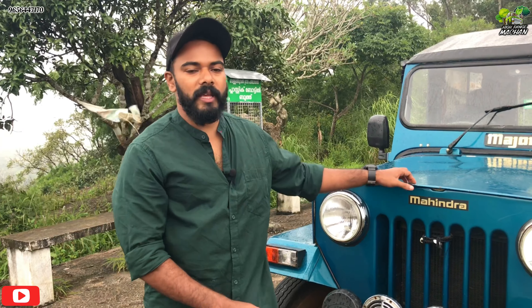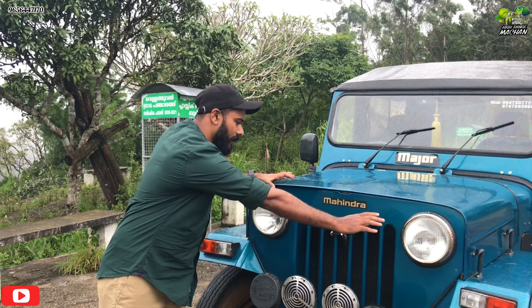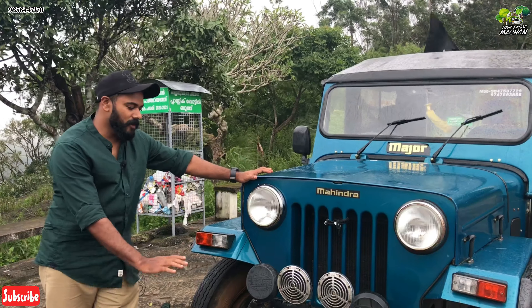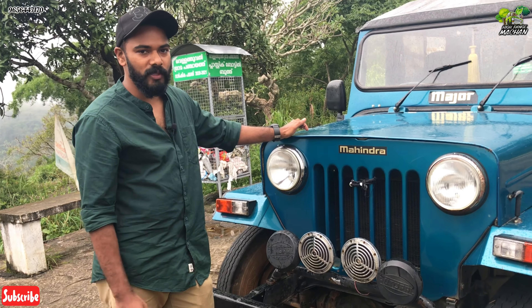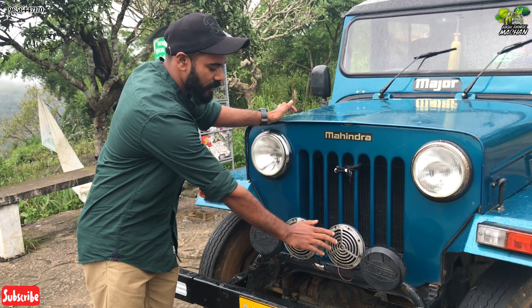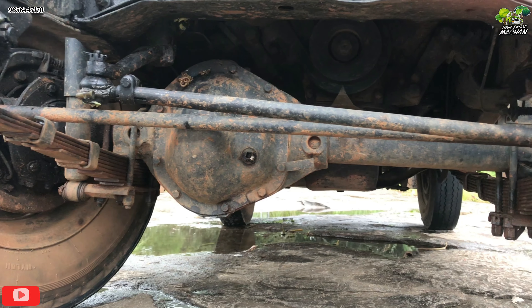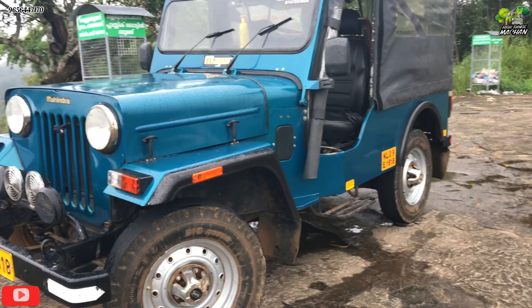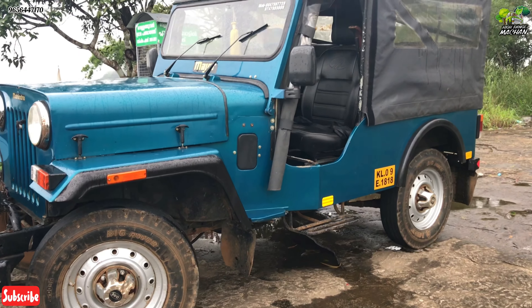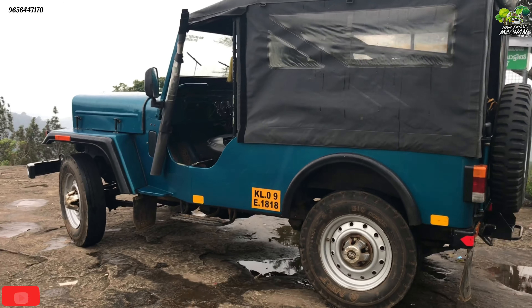The MDI four wheel Jeep has a 7-slot grill and also a 3-slot grill variant. The MDI four wheel drive also comes with a 9-slot grill and has strong road performance.